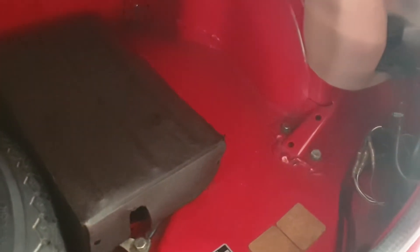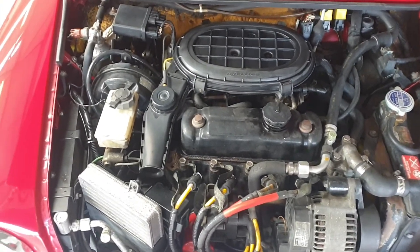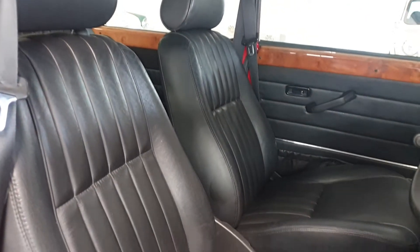Around the back, the boot floor is lovely, clean and solid. The engine compartment is lovely, clean and original. The interior trim is lovely black leather.